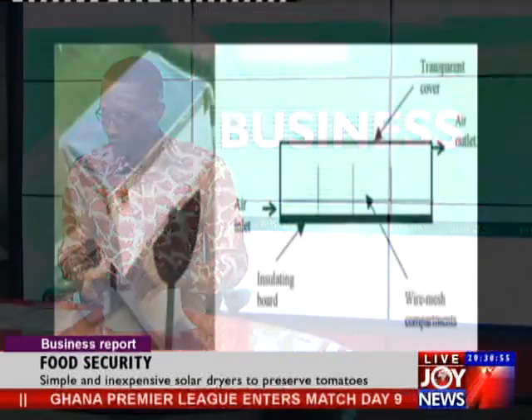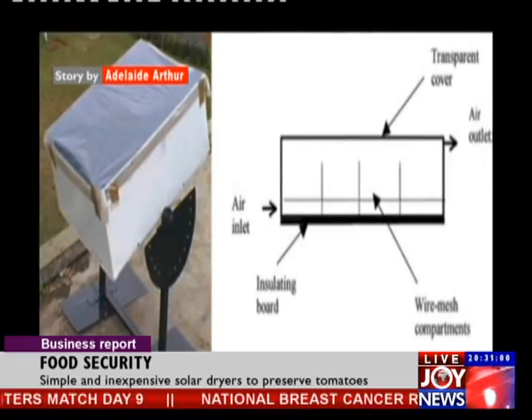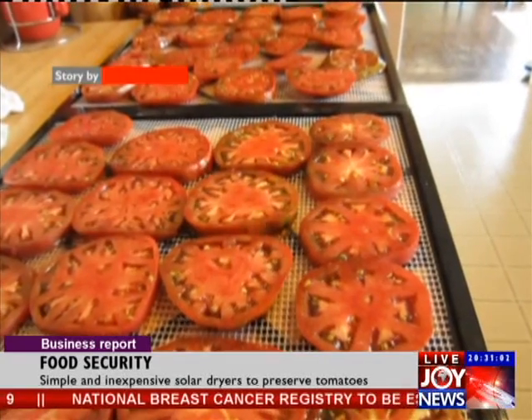In an effort to prevent crop losses, a researcher with the Biotechnology and Nuclear Agriculture Research Institute, Mavis Rekungasari, is looking into the use of simple and inexpensive solar dryers that smallholder farmers can use to preserve their produce.